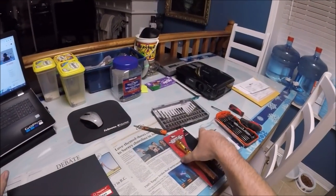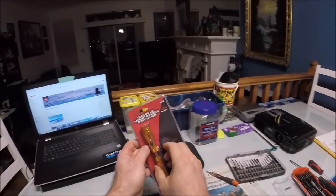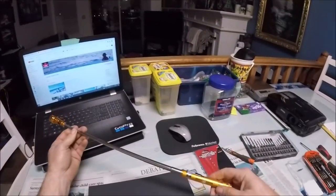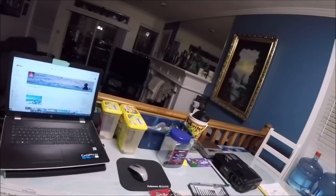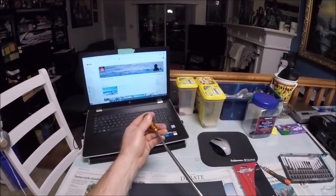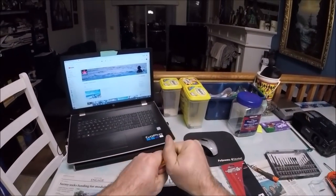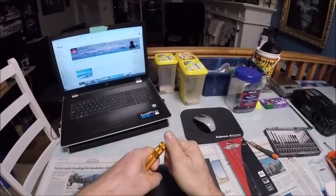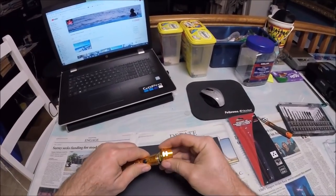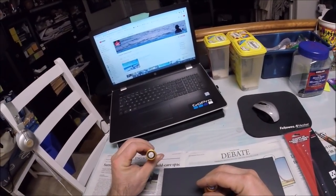I also got a flashlight from Ace Industrial Supply — they gave it to me as a gift, second time they've given me one. It's a cool flashlight that telescopes out. It takes an LR44 battery — there's a piece of tape on the battery.